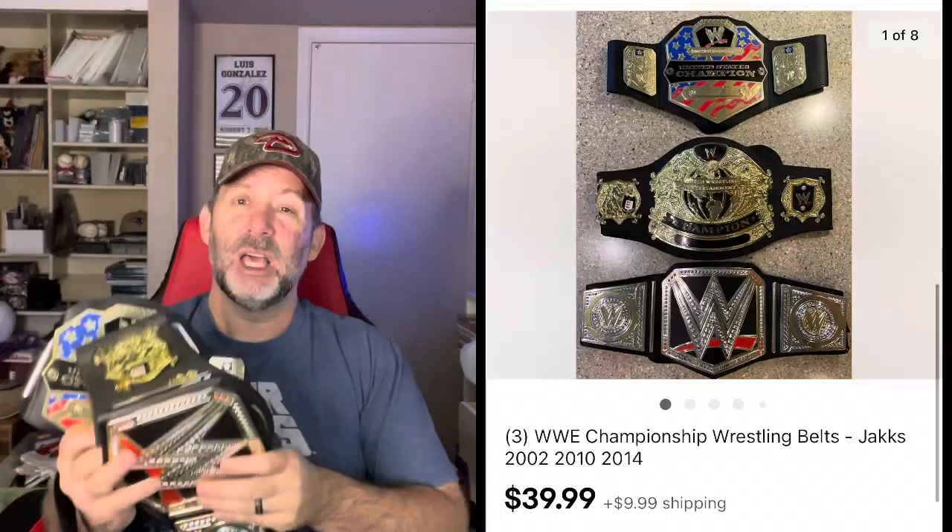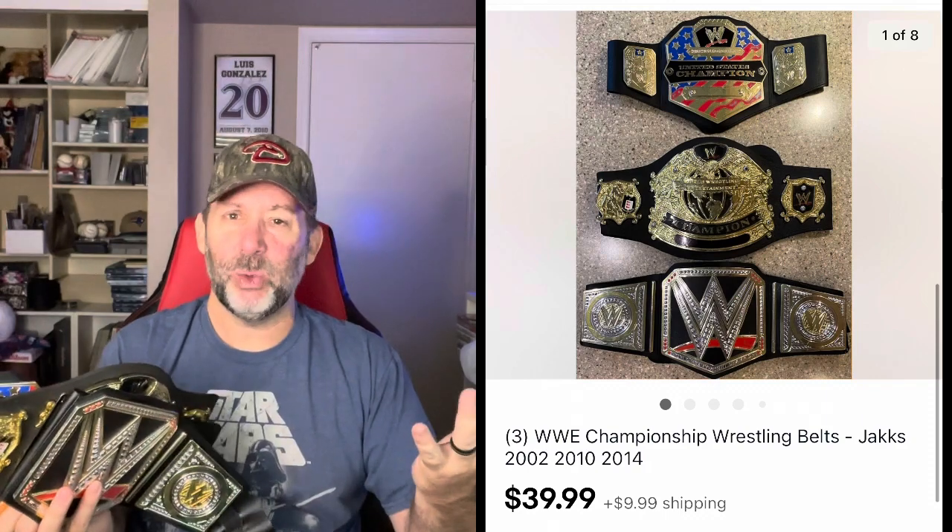The other non-sports card item were these WWE championship belts. I find these a lot at Halloween — they come out in the Halloween costume section. I picked up a bunch over the last few weeks and bundled three of them together, because individually they sell for $10 to $20. We have the United States champion and a couple others. I put them together as a lot of three belts, it didn't take too long to sell, ended up getting $39.99 plus shipping — about $13 and change per belt. I paid like a dollar to $3 a piece, so that's a pretty good return.